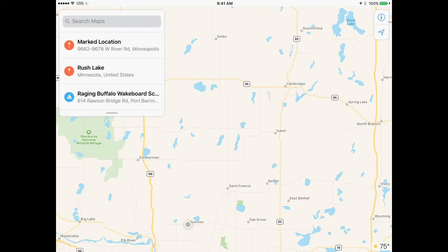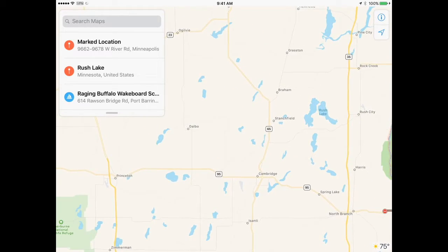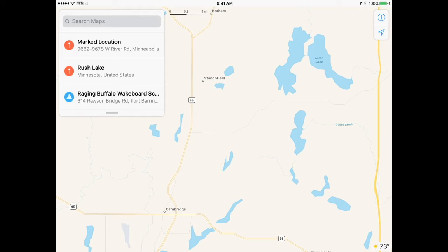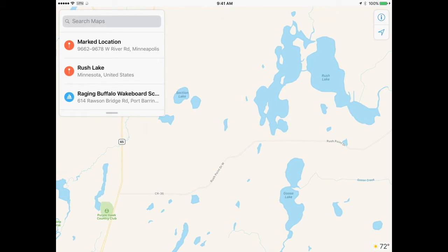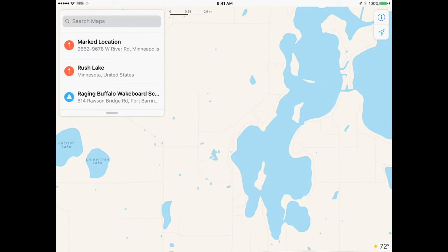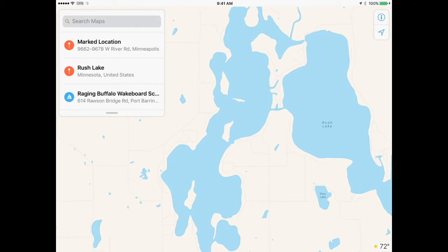Rush Lake is all the way up here on the east side. Now, the launch is towards the bottom of the page. You want to get to Highway 65, and then weasel your way over here to Rush. There are two sides to Rush — an east side and a west side.